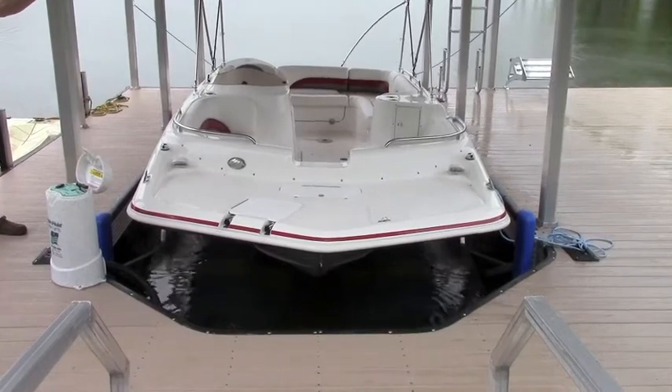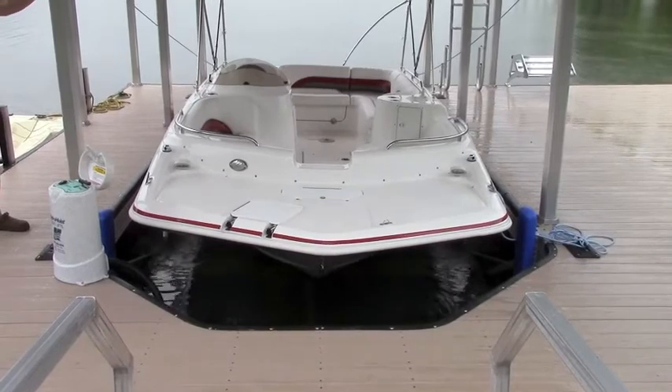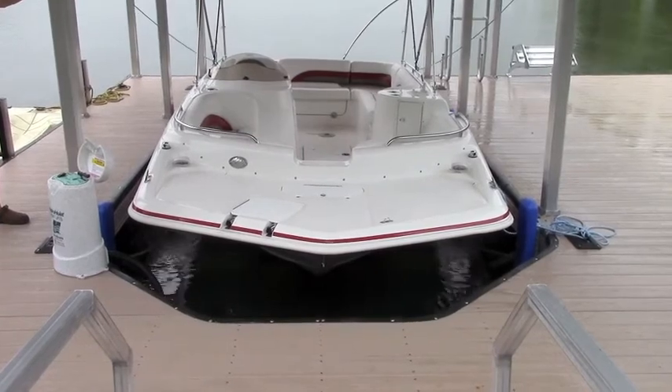The system is housed in a watertight, lockable box and weighs less than 20 pounds. A small solar panel mounted on the roof of the boat house will recharge a fully depleted battery in three to four hours on a sunny day.